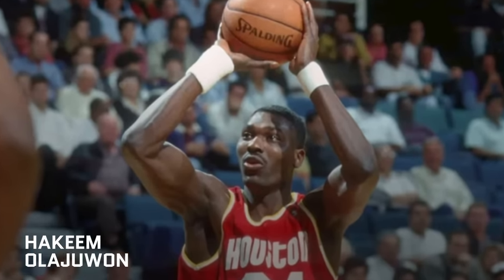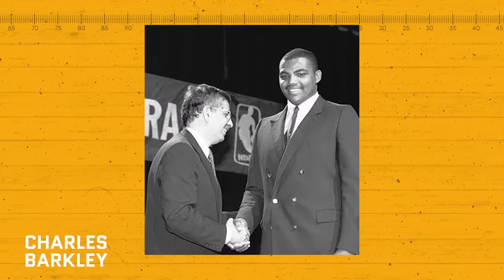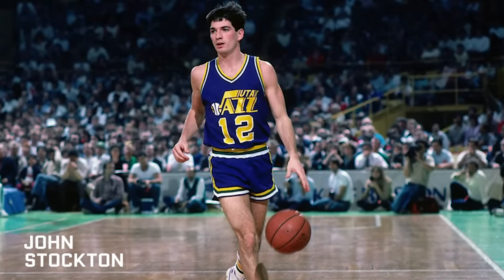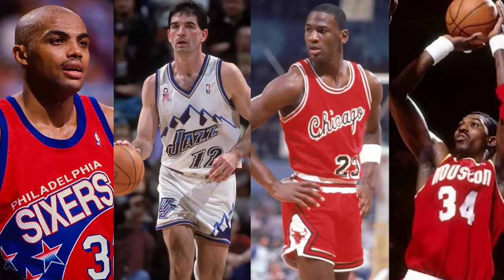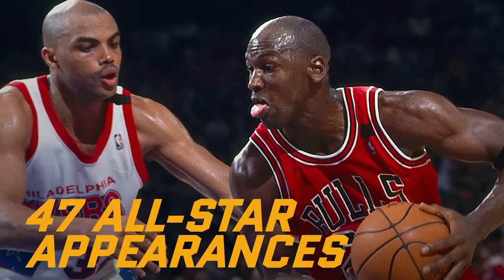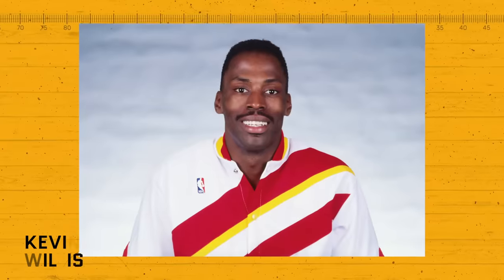Hakeem Olajuwon was selected first overall, and nobody considers his choice over Jordan a mistake — that is a testament to how good Hakeem was as a player. Charles Barkley of Auburn University was chosen as the fifth pick, and John Stockton, a playmaker from Gonzaga, got drafted 16th by the Utah Jazz. Those four Hall of Famers were all top three, if not the best players at their position. Just among them, they have 47 All-Star appearances, 44 All-NBA selections, seven MVPs, and multiple other individual and team awards. The famed 84 draft also brought Sam Perkins, Otis Thorpe, Kevin Willis, Alvin Robertson, and some other notable players to the league.